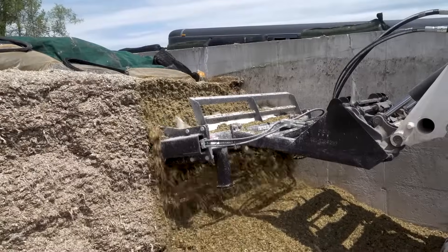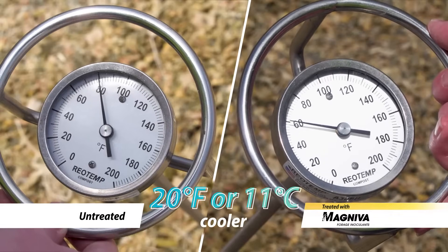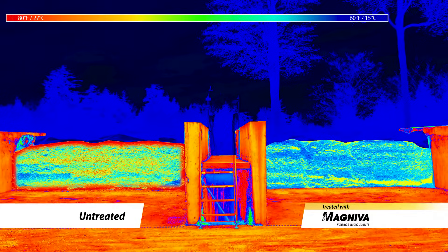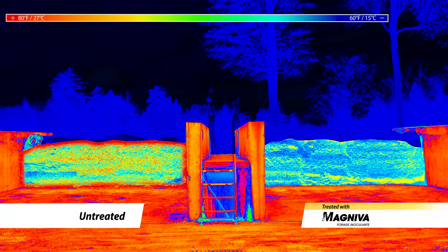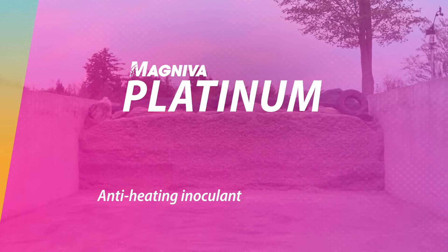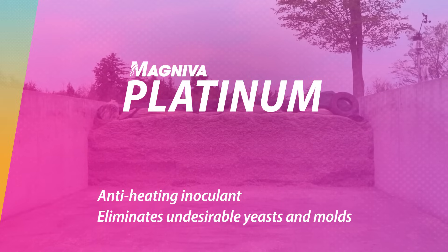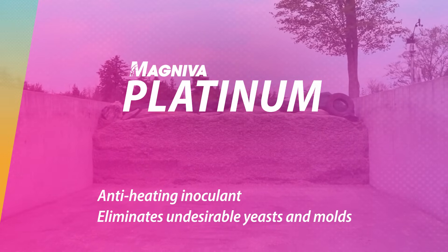What the eye can't see is the temperature. The Magneva-treated silage is cooler. Why? Because the real changes occur on a microscopic level during the fermentation. Magneva Platinum is an anti-heating inoculant that quickly eliminates undesirable yeasts and molds, the microorganisms responsible for silage heating and spoiling.